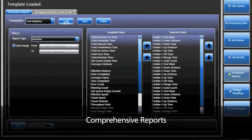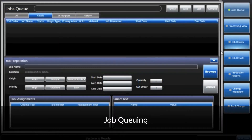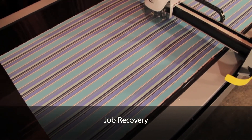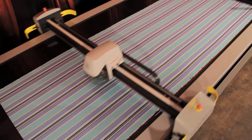Discover opportunities to make cutter operators more efficient and to optimize your cutting process. A Job Queuing feature enables you to load all cut jobs at one time for an entire shift or day's work, and job recovery functionality helps you resume cutting at the precise point the job was interrupted.